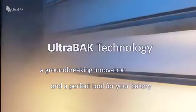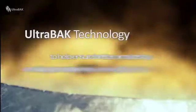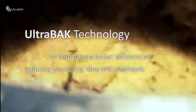Ultrasonic humidification as used in Ultrabac technology is a groundbreaking innovation, providing the perfect tool for your bakery, to help ensure better products by reducing both processing time and overheads.